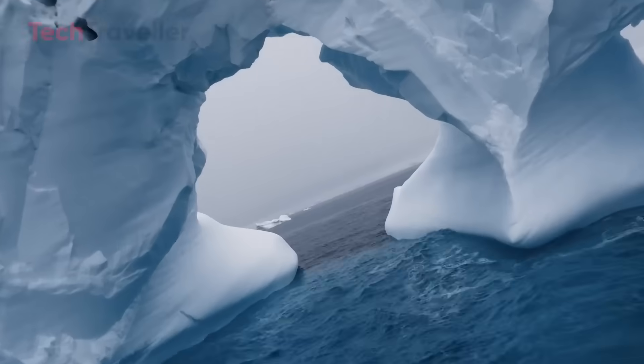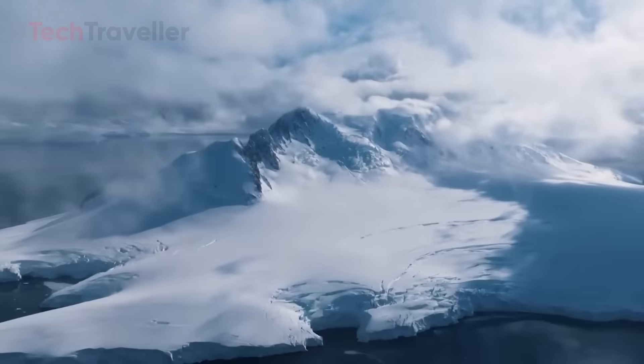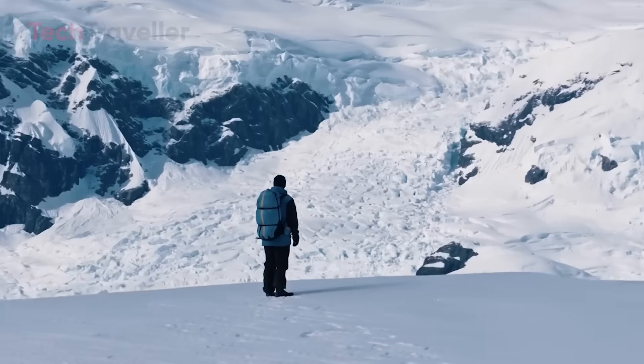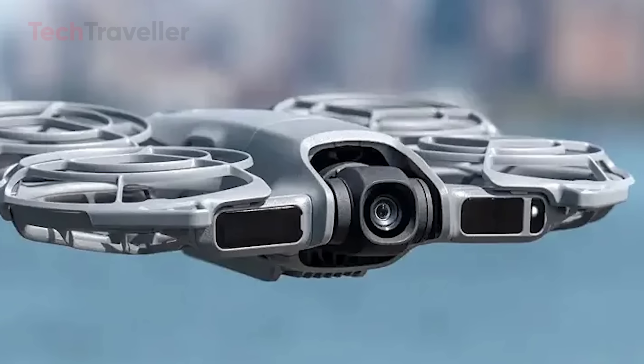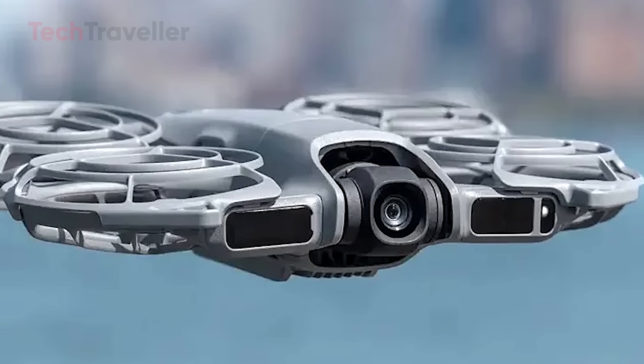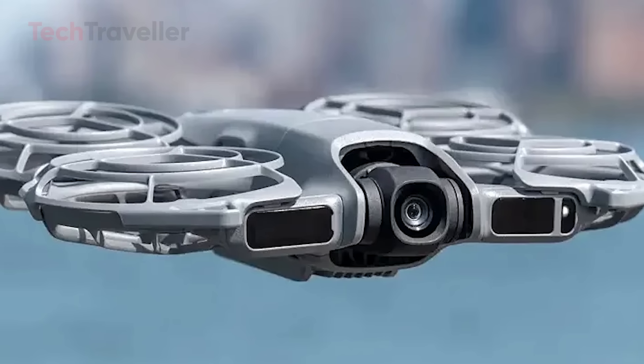Whether you're filming a sweeping landscape or a dynamic city scene, the footage remains smooth and cinematic, thanks to the two-axis gimbal stabilization. The gimbal keeps your shots balanced and stable, even in light winds, while DJI's image processing ensures vibrant colors and high contrast straight out of the camera.